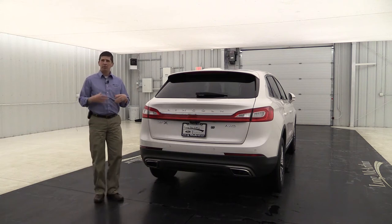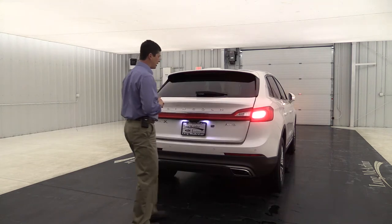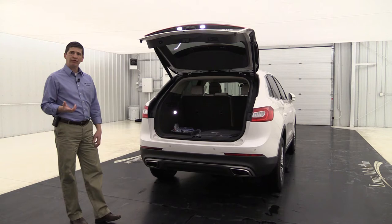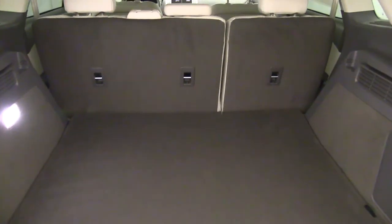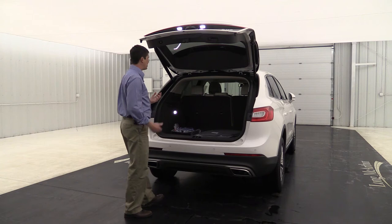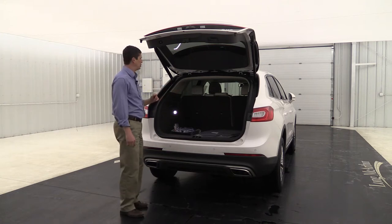On the Select trim you get both a power liftgate and hands-free liftgate — just kick your foot under the middle of the vehicle and it will open. It gives you a few seconds after the kick so you can step back before the tailgate swings up. Inside the cargo area, the floor and seat backs are carpeted for noise reduction, and the 60/40 split rear bench seats can recline manually.